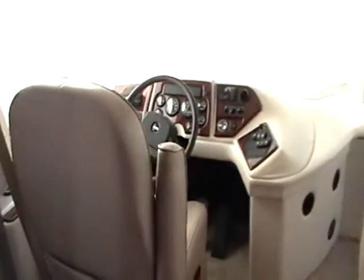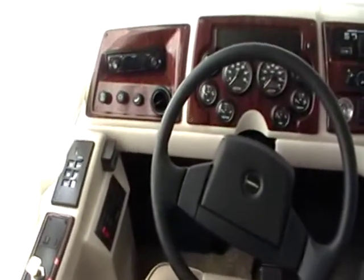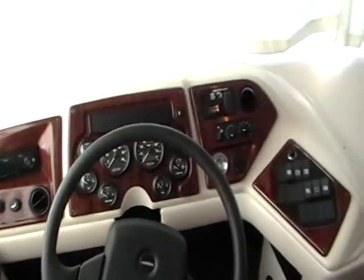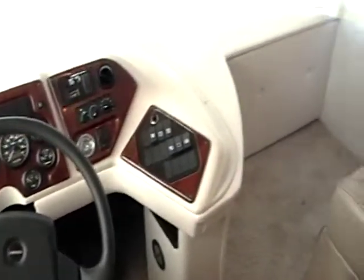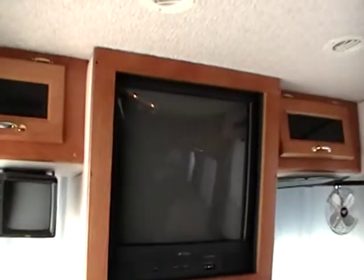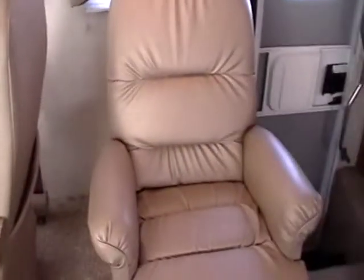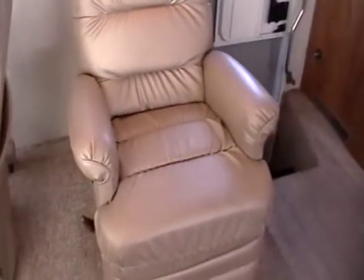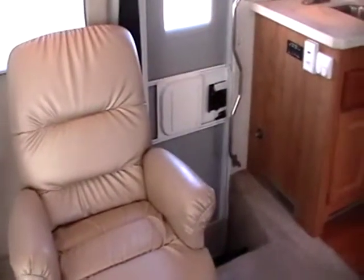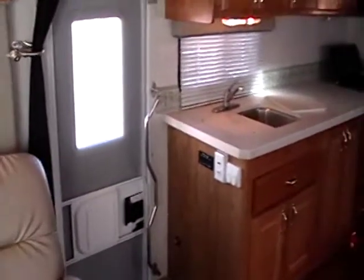Here's the front living area and the driver's chair and command center. You've got hydraulic levelers, rear view monitor, and AM FM CD stereo. There's plenty of foot room and space for the front passenger. In the overhead area, you've got a large TV center mounted. Just behind the passenger seat is a very comfortable leather rocker swivel recliner chair, and then you've got the entry door just behind that. This mid-entry layout is really nice because it makes the drive a little bit quieter.